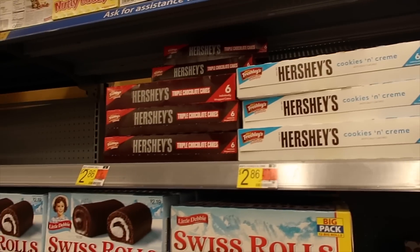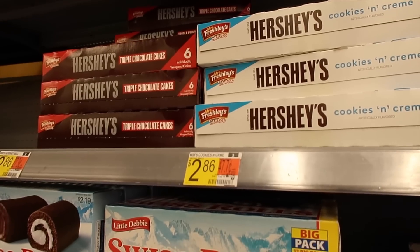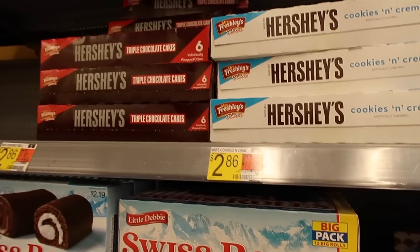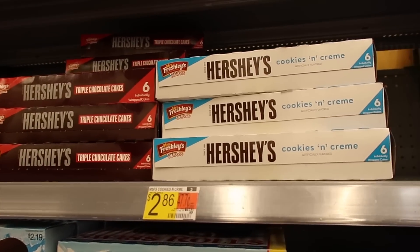Here we have Mrs. Freshly's for two dollars and 86 cents. There was a dollar 50 off printable coupon — it's no longer available, but if you have it you'd pay a dollar 36. Then there is a dollar rebate with Ibotta, making your final price just 36 cents.